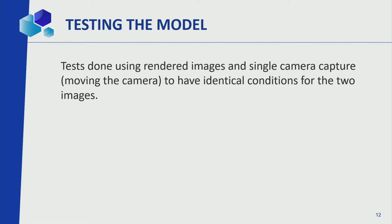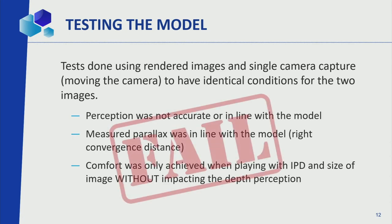We tested this — using dual cameras, and a single camera we slid to remove lens and geometry issues, and using rendering. We failed spectacularly. Looking at the picture, it did not work at all. Mathematically it made sense — convergence gave us the exact thing, we measured everything, results were perfect. My dream was to look through a laptop and see infinity inside it, but no, it doesn't work at all. Comfort was only achieved when we arbitrarily played with the distance and width of the images, which defeated the entire purpose.